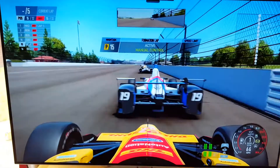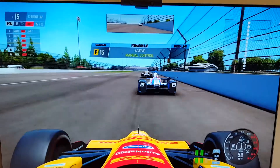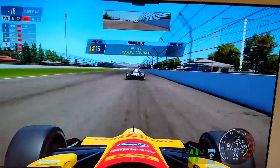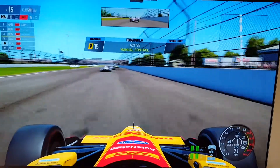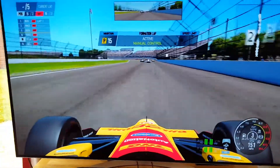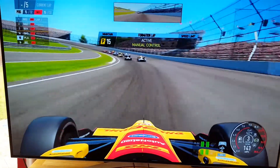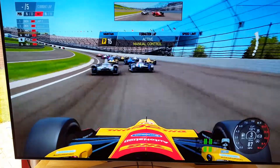This is just the formation lap. If you don't know what a formation lap is, it's basically where the cars go around for a lap just to warm up the tires and the brakes, and get everything up to optimal temperature before we go racing. We've got the 19 in front of me as we form up.